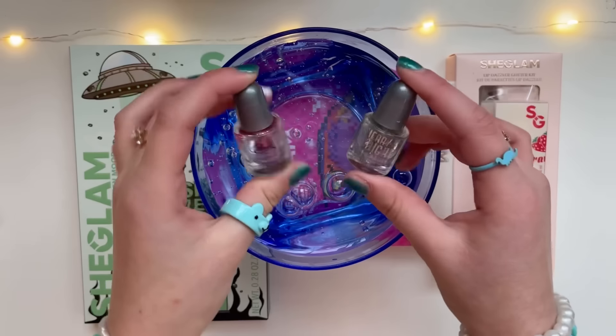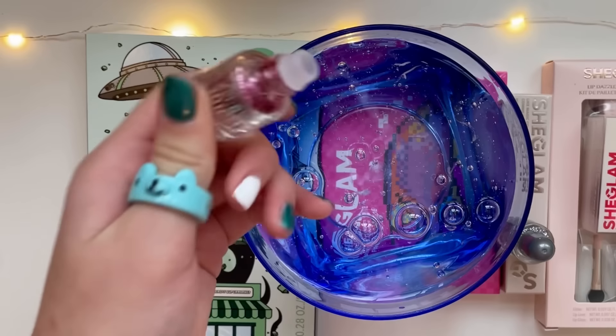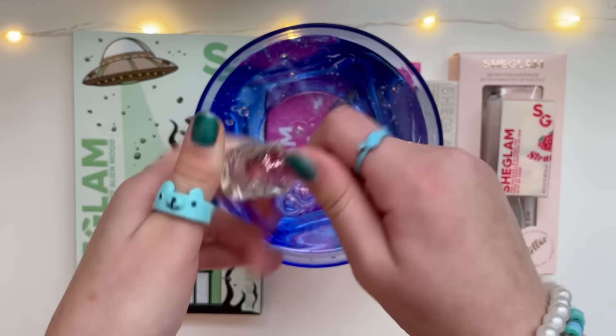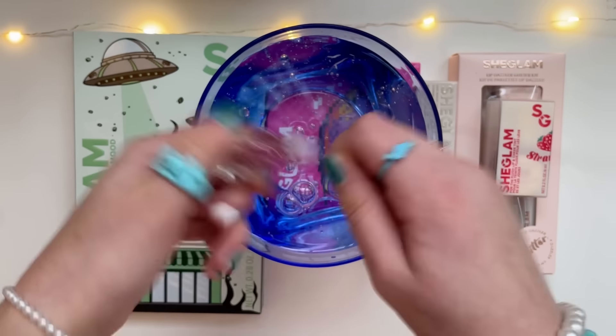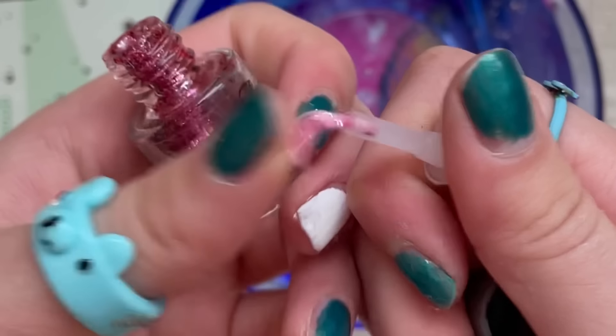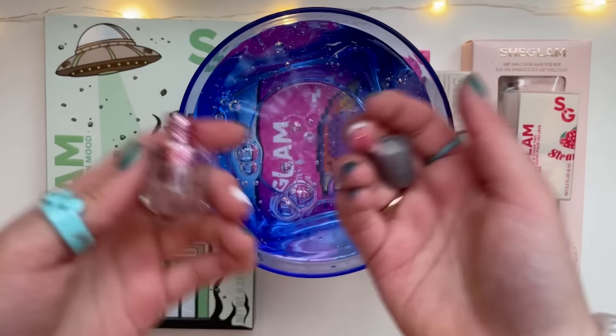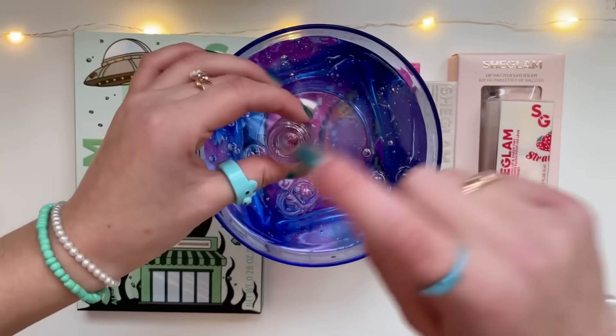I'm gonna start off small with the nail polish, then work my way up to the huge eyeshadow palette. Oh, look how glittery! What — did this thing just break? Let's try to take this out. It was literally stuck. Oh my gosh, ew — I literally just wasted my money. What is this garbage? Okay, let's see if I can dump this out.